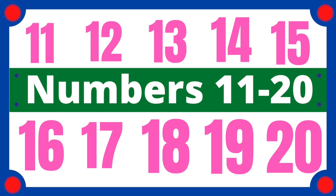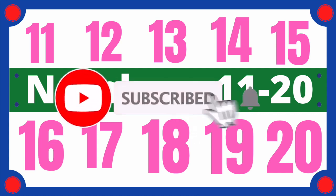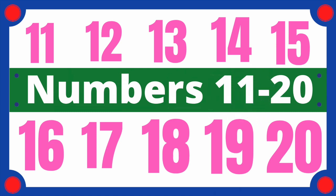Hi, today we are going to learn to count from 11 to 20. Remember to subscribe us for more interesting videos. Come on, get ready. Don't give up. Try your best.